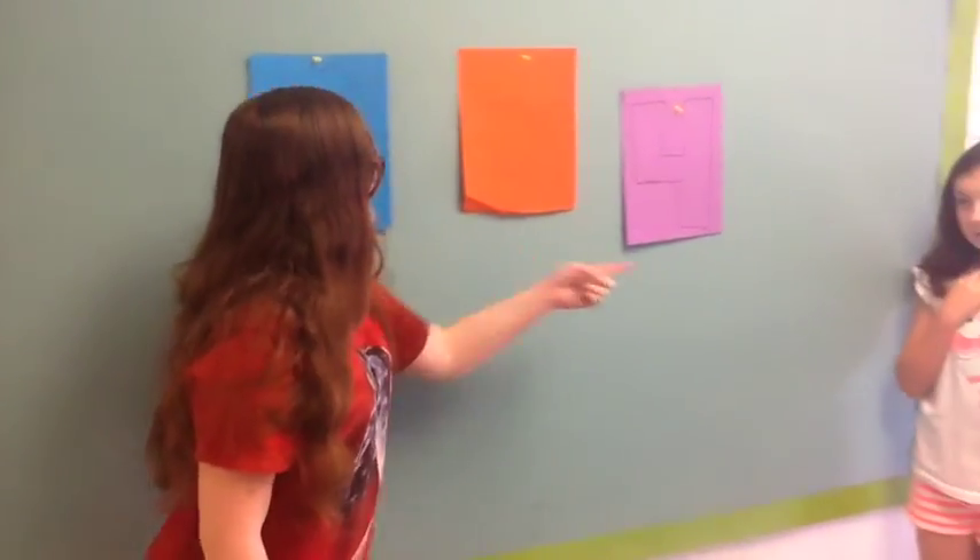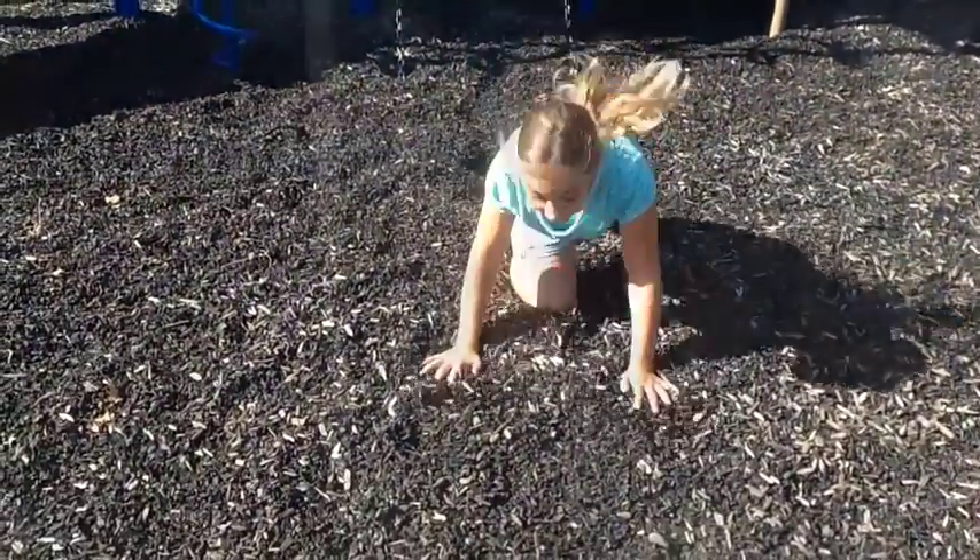6 x 3 is 18 — that's a great routine! 6 x 4 is 24, I'm ready for more. 6 x 5 is 30, down in 30. 6 x 6 is 36 — that's a great mix!